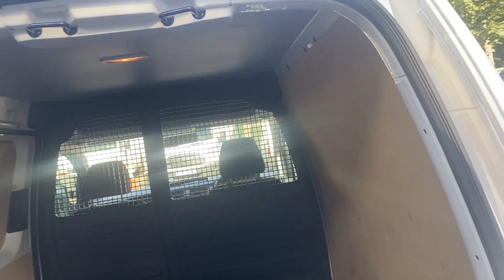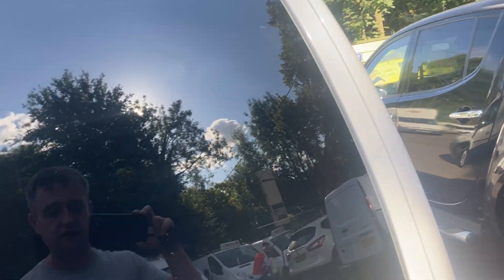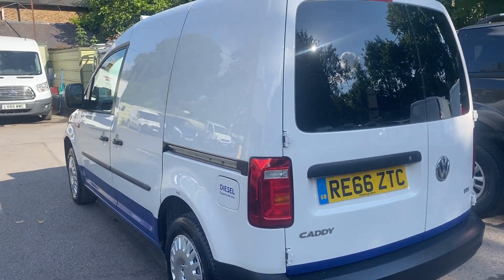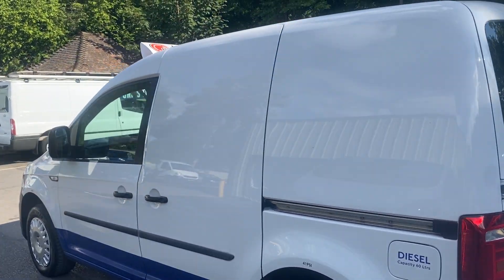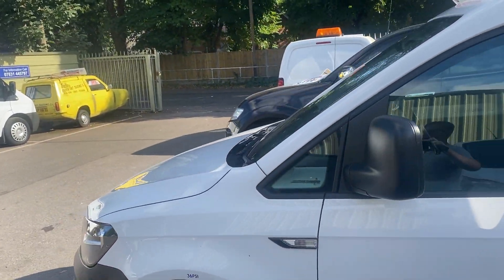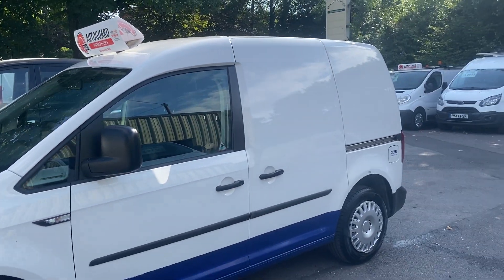One final important point: this is a Euro 6 van, 2017 registered, which means it can travel into London with no ULEZ charge. No ULEZ charge on this vehicle — it's ULEZ free, Euro 6. The van can travel into London with no ULEZ charges.